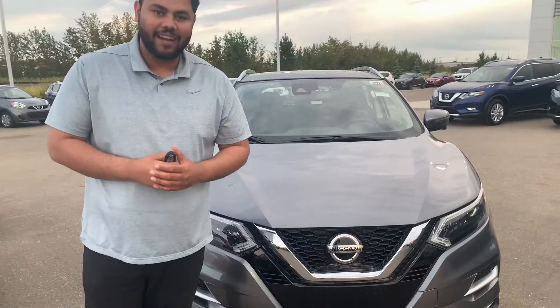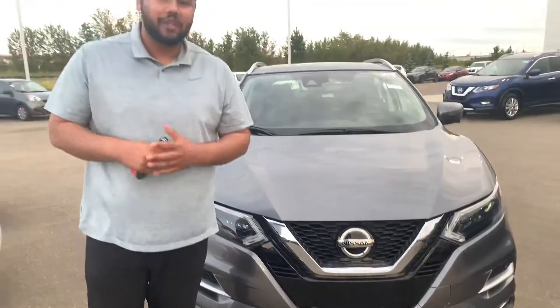Hey there, hope you're doing well. This is Ish with LA Nissan. I just want to step in front of the camera here, put a face to the name so you know exactly who's working for you down here at LA Nissan — one of the highest rated Nissan dealerships in all of Western Canada.